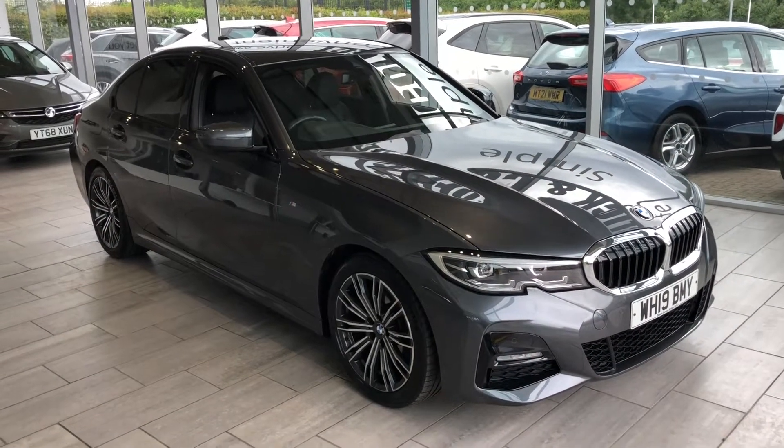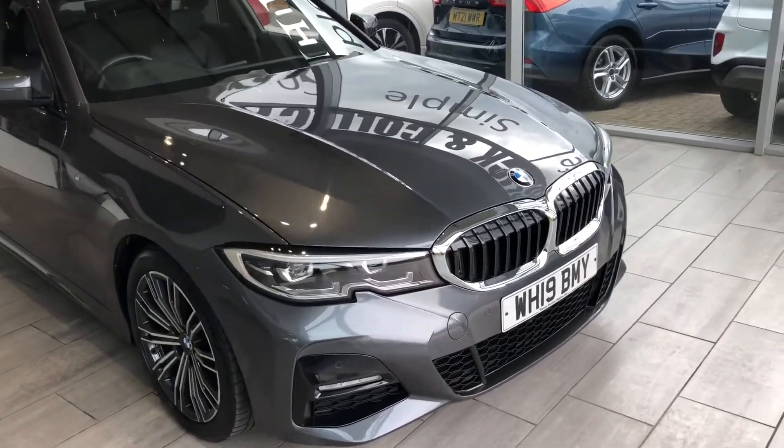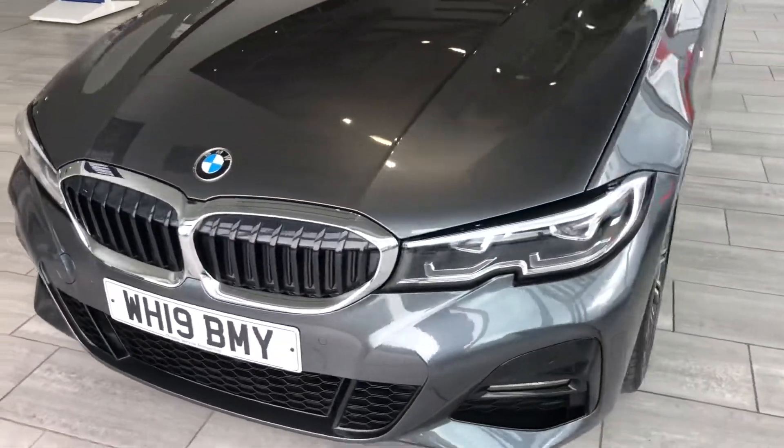Here we have a beautiful BMW 320i, this 2019 mineral grey, done less than 10,000 miles, lovely condition throughout.